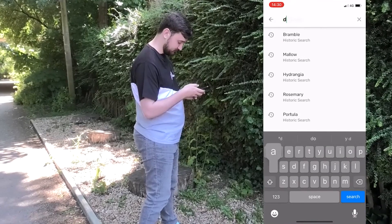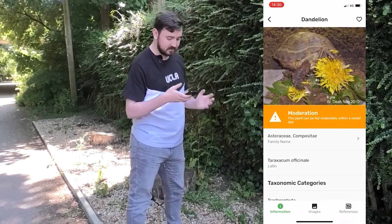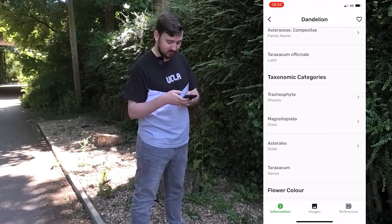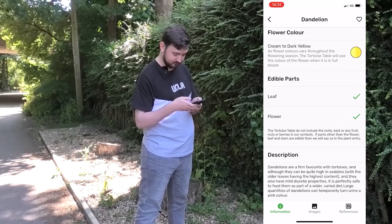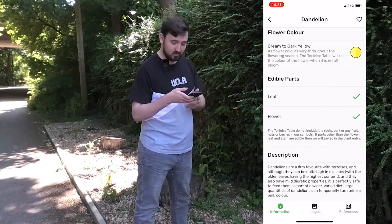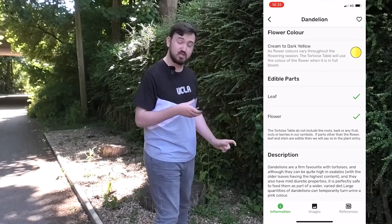I can entirely feed my bearded dragon for free just by foraging weeds. I have an entire guide on this channel on how to use phone apps to identify plants in the wild and check whether they're safe or toxic. I'm of the opinion that foraging is better because you're constantly finding variety and naturally giving your dragon a really varied diet. If you go out for walks or walk dogs, just take a carrier bag and do a weed pick — and you've fed your bearded dragon for free.